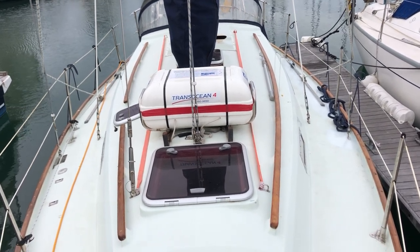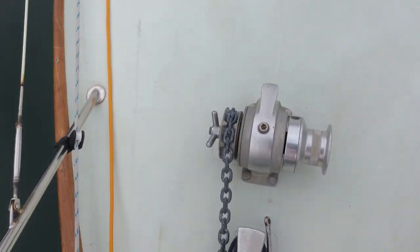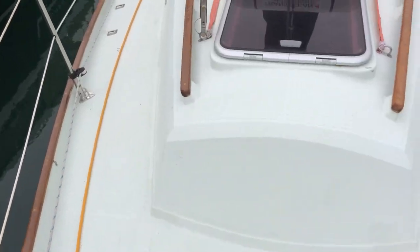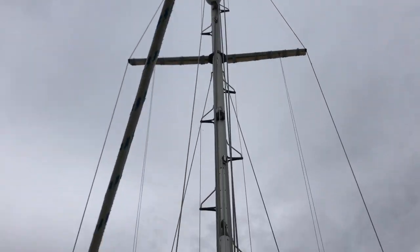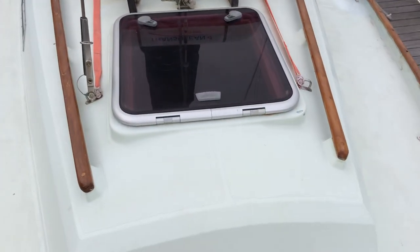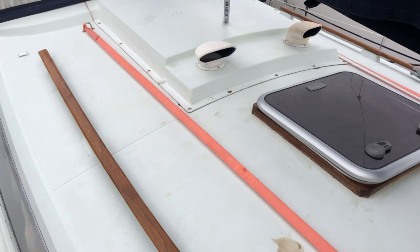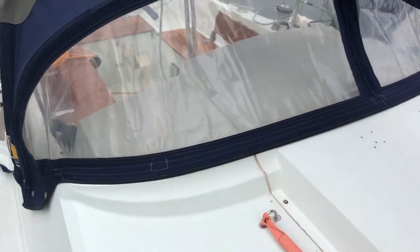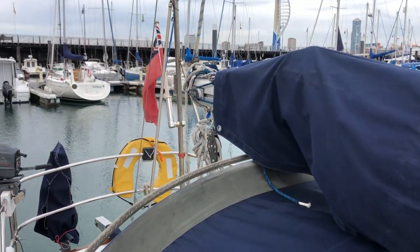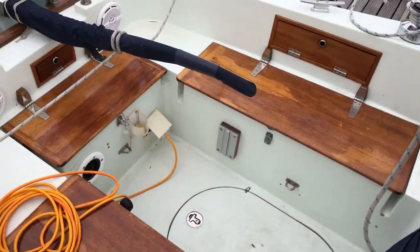Hi, this is Sam from Boat Shed, on board this Helmatic 30. I'm just going to take you for a stroll around the decks to give you an idea of the layout. I'm going to step right into the cockpit, as you can see.